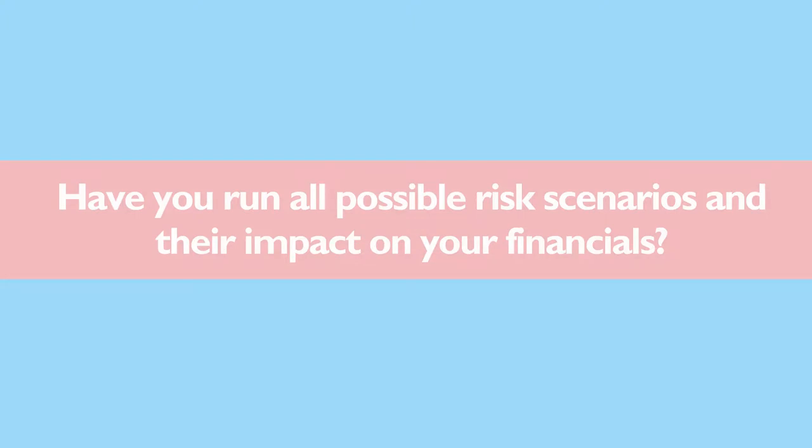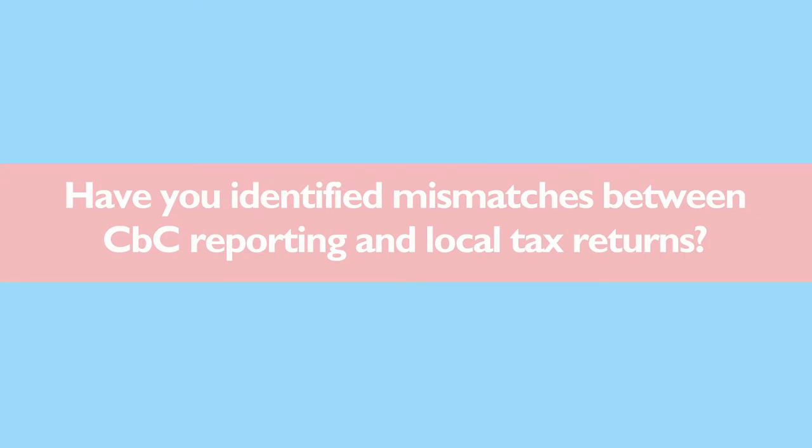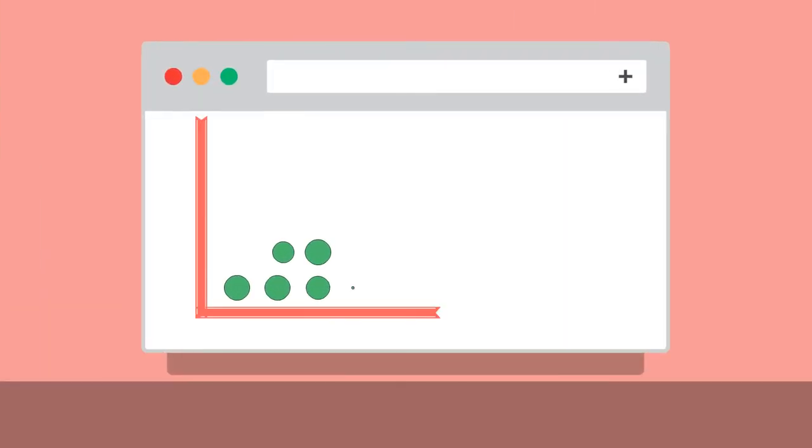To prevent your company following the path of Amazon, consider: Have you run all possible risk scenarios and their impact on your financials? Do you know how to explain the existence of stateless entities in your company and the allocation of income to them? Have you identified mismatches between country-by-country reporting and local tax returns? If not, a software-based outlier analysis is key to bringing you a step closer to being fully in control.